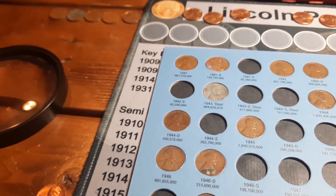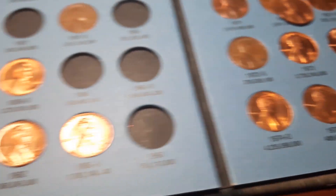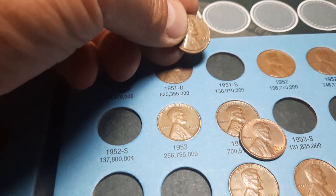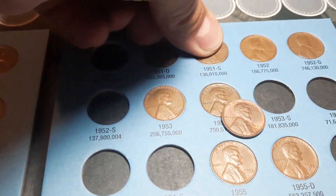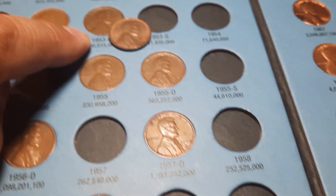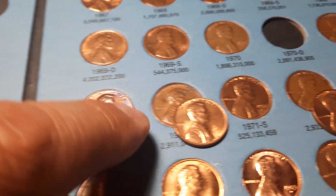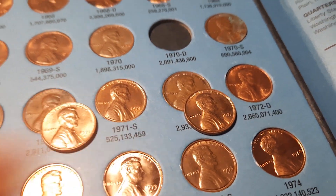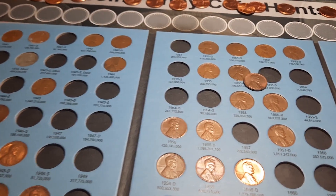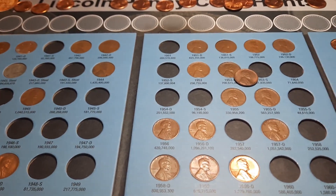We are back with book two, 1941 through 1974s. We are going to have one addition — a 1952 S — and one upgrade, the 1953 D. We're also going to be able to upgrade a 1971 D and upgrade a 1972. A couple more for this book. I'll go ahead get these put in and get book three out.